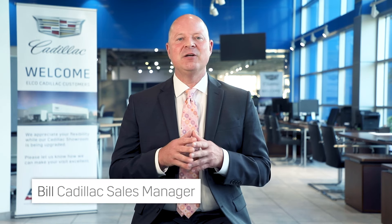Hello, I'm Bill Pastor, Sales Manager at Elko Cadillac. I'd like to take a moment to share with you some other opportunities at Elko that are of great benefit to you, our customer. This includes our Reserve Now program and the Elko Premium Package.